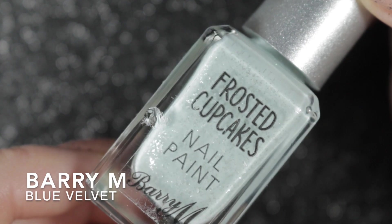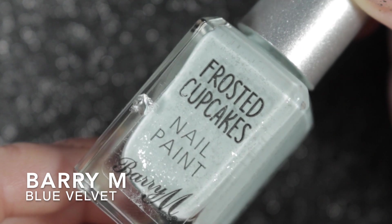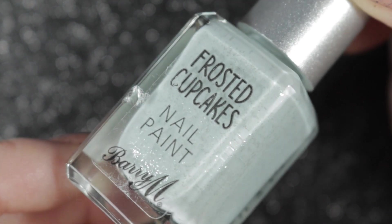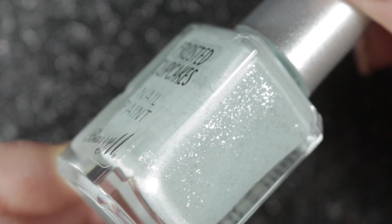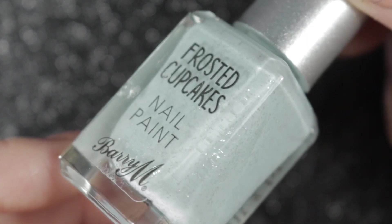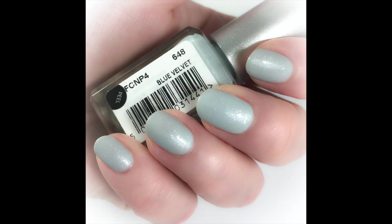Next I wore Blue Velvet by Barry M, one of the Frosted Cupcake polishes, which I purchased myself as a set of four. I quite liked this polish on the nail, but it is a little bit sheer and took three coats to build up. I had already decided to de-stash two from this collection, so I decided to de-stash the other two as well so I could sell them on as a set.